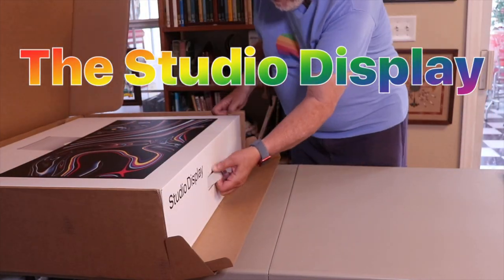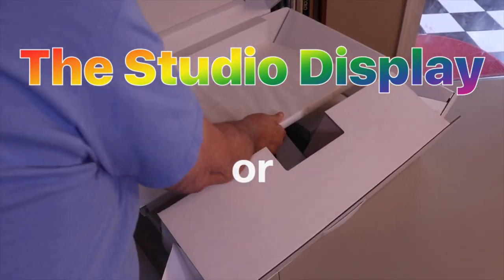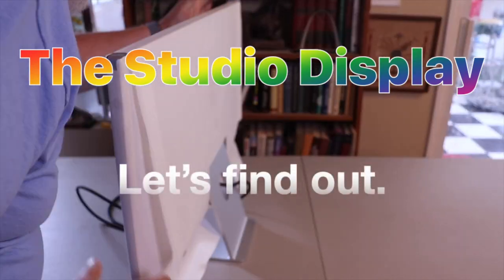The Studio Display: an overpriced, underperforming monitor, or a great display to meet your needs? Let's find out.